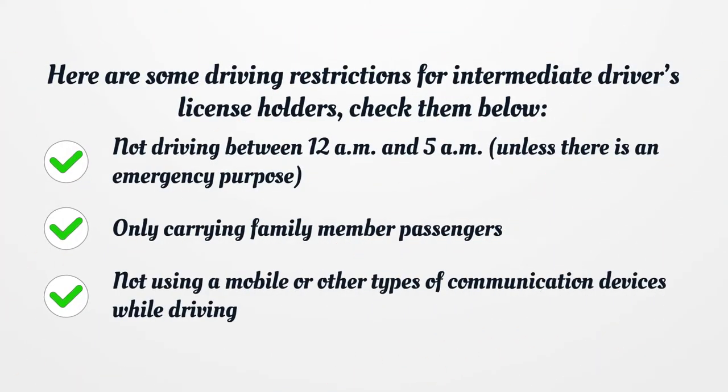Here are some driving restrictions for intermediate driver's license holders: not driving between 12 a.m. and 5 a.m. unless there is an emergency purpose, only carrying family members as passengers, and not using a mobile or other types of communication devices while driving.